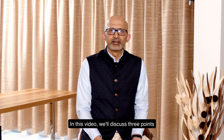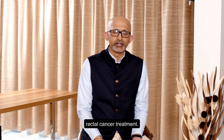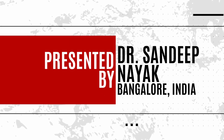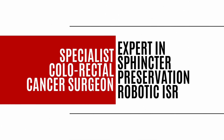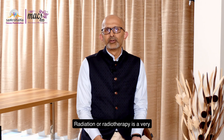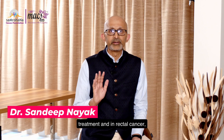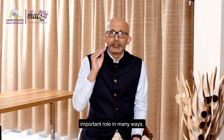In this video, we'll discuss three points about how radiation therapy helps in rectal cancer treatment. Radiation or radiotherapy is a very important part of cancer treatment, and in rectal cancer, it has an exceptionally important role in many ways.